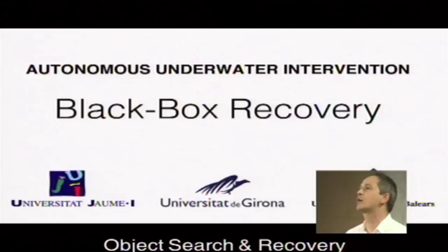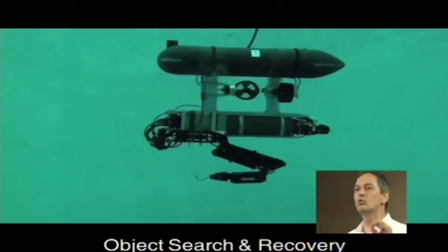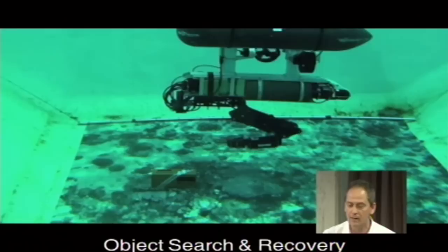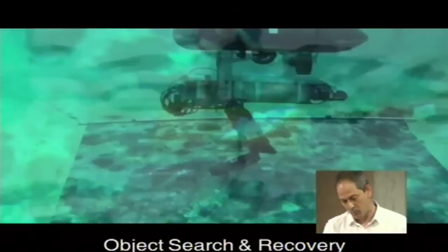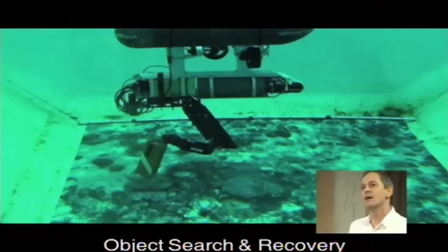Once the position of the object is known, the robot is autonomous — there is a cable, but believe me, it is only to supervise what the robot is doing because we don't have Wi-Fi underwater. We need to get connected through a cable to see that the computers are doing what we expect. The robot goes there, knows the position of the object, finds the object, tries to keep its position with respect to the object, and deploys the arm. You need a very accurate system to do that — the handle of the box is about three centimeters and you cannot fail. The robot deploys the arm, uses cameras to identify the object, and successfully hooks the object and comes back.